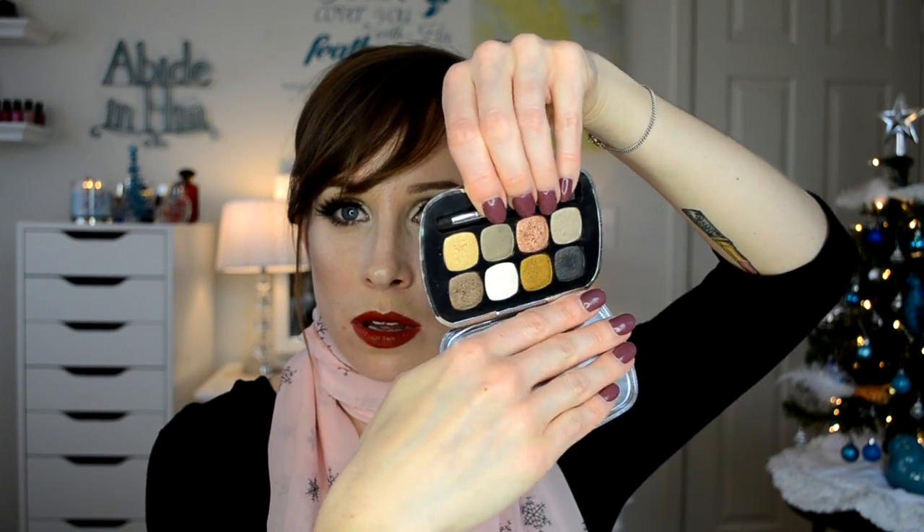This is the Bare Minerals Ready Eyeshadow 8.0 in Star Treatment. I've only used it maybe once, but I love the colors — aren't they fun for fall? They're really pretty. This is exactly why I created this basket: because I have good makeup, I just forget about it, or it gets buried and overlooked because I reach for my favorites. I need to rotate my makeup just like I rotate everything else.